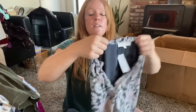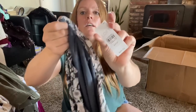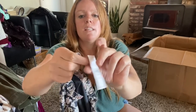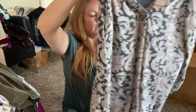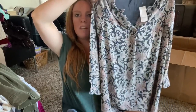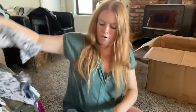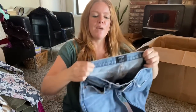New with tags — Loft, extra extra small petite. It retailed for $89.50 — this is a little dress, how adorable is that? I might be able to get $30 for that because it's absolutely adorable.